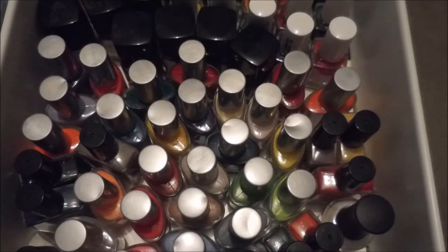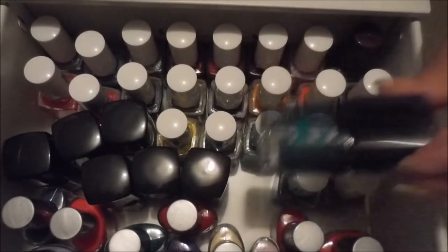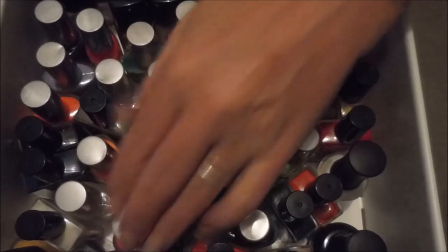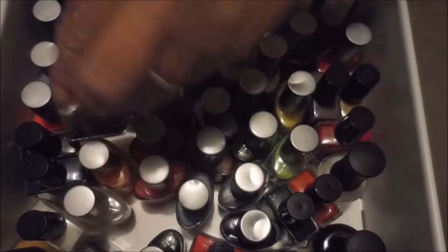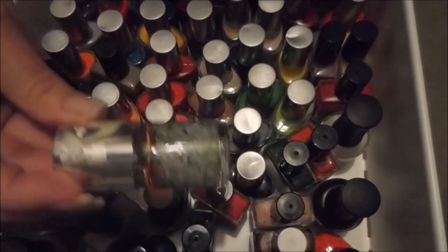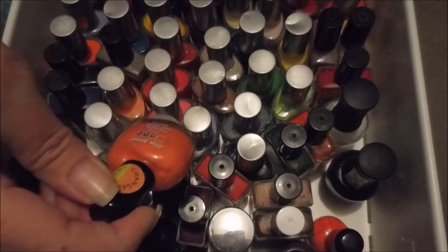On to Helmer number three. The first drawer has all my Julie G polishes up front, then some Cover Girl polishes, and my collection of Eliana's Collection polishes, which I love. I also have a whole bunch of American Apparel polishes, my New Bar, some Banana Coco's, and these old mood-changing polishes from Mia Secret.